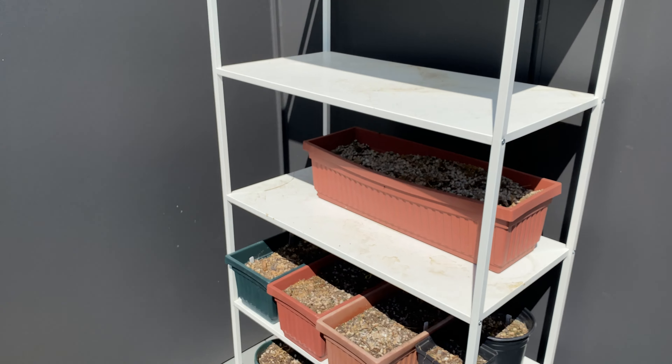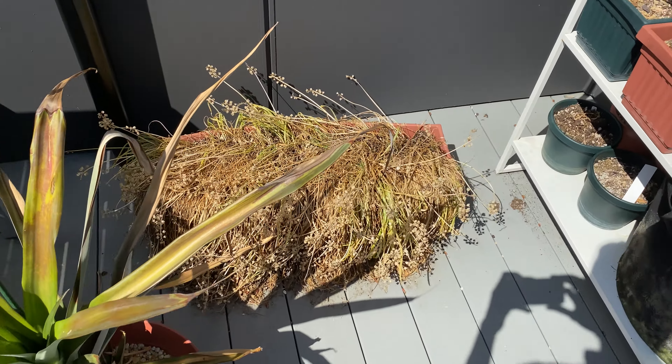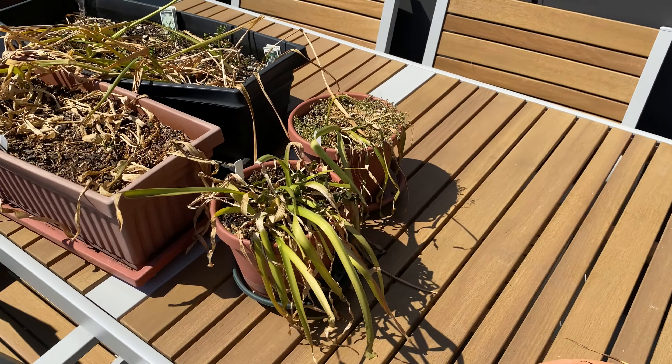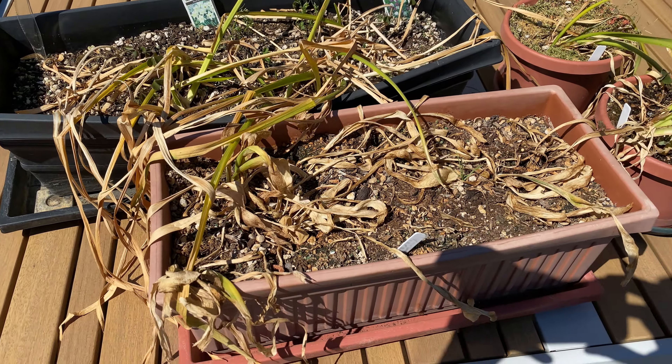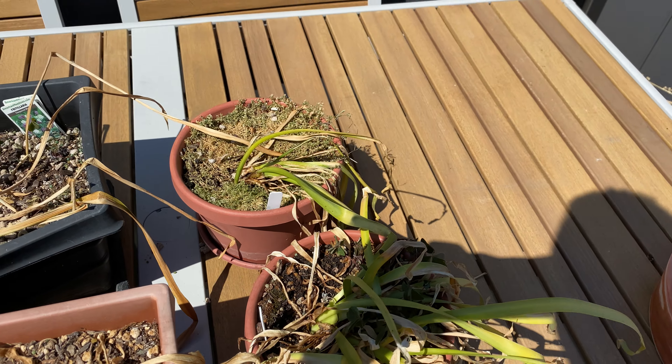Most of the spring bulbs have died back, so I have put them on the shelf. The grape hyacinth, for example, is pretty much done dying back. Here are a few more bulb plants — the daffodil and hyacinth are all ready to be put away. This is the summer snowflakes; it's also pretty much done.